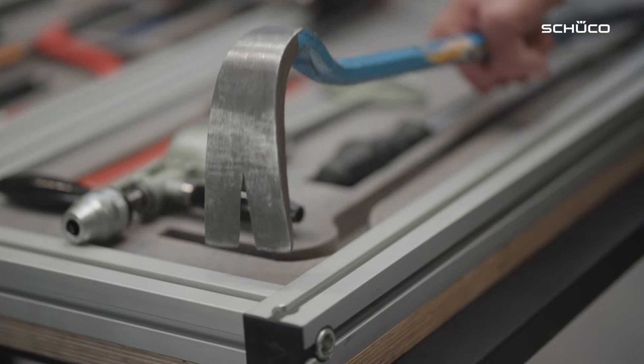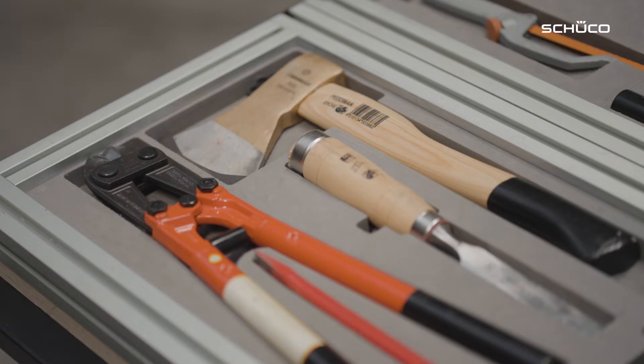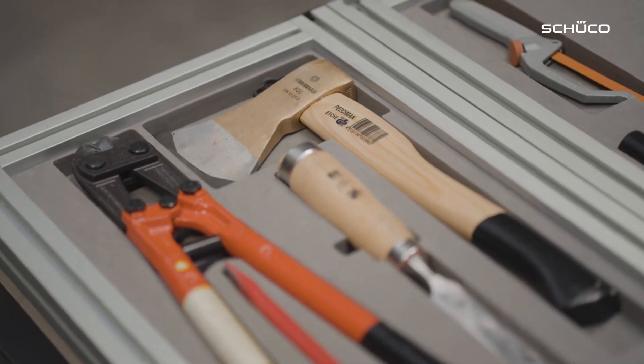RC4 means that for up to 10 minutes it can withstand the use of very heavy tools, such as an axe, bolt cutter, or cordless drill.